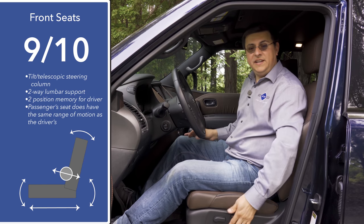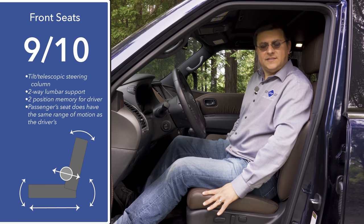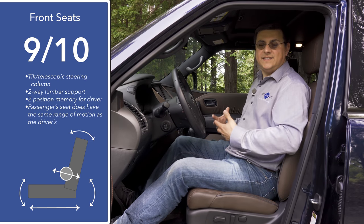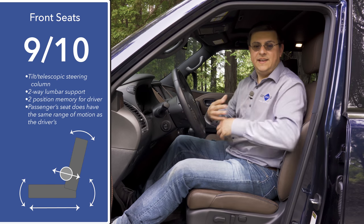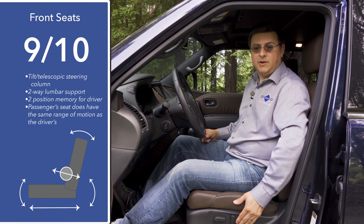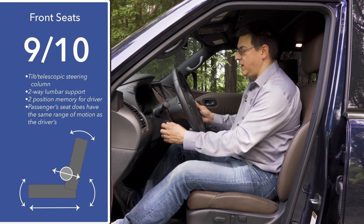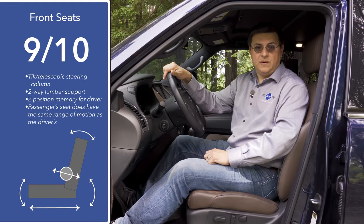When it comes to front seat comfort, I'm going to give these seats 9 out of 10 points. Oddly I found them a little less comfortable than the ones in the QX80, even though the seat design is theoretically identical — I think it has to do with the leather wrapping making them feel a little less cushy. The driver's seat has two-way adjustable lumbar support, a power tilt telescopic steering column, and two-position memory on the door.